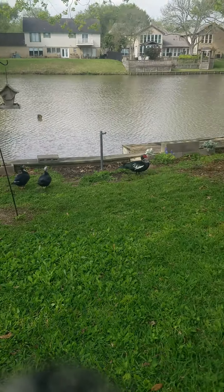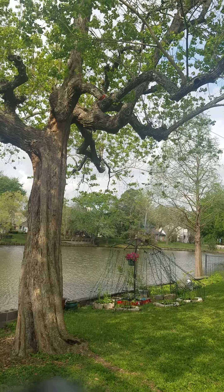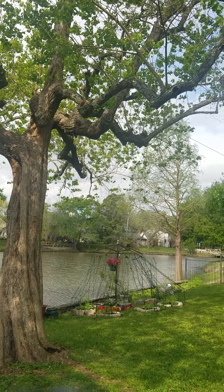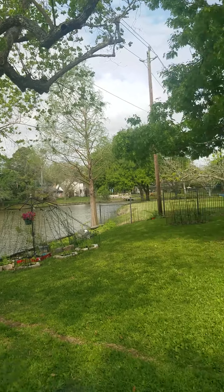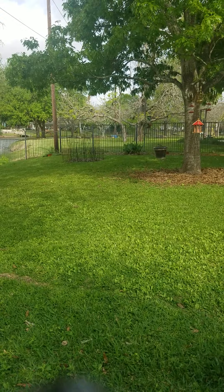Oh, look at the Cardinal! Thank you for visiting. Look at him, he's so pretty. Can't hardly see. That's a special sign right there on Easter. Oh my gosh, I hope y'all can — there he goes. Oh, he's on my feeder! Oh my gosh, that is so awesome.